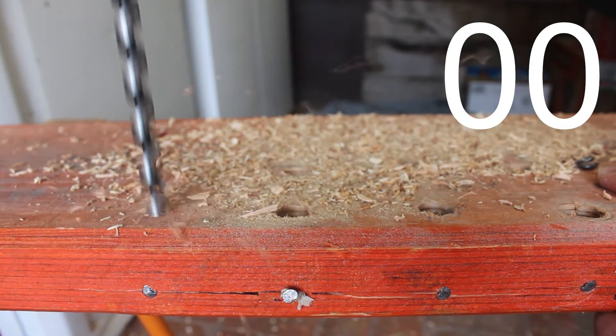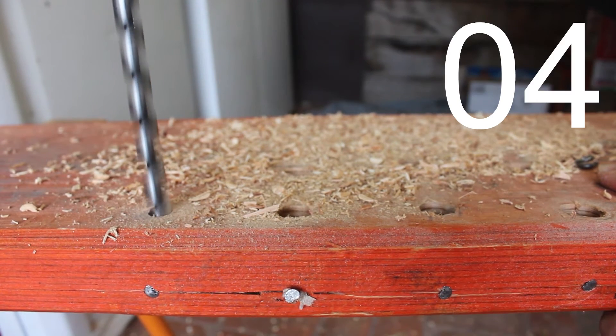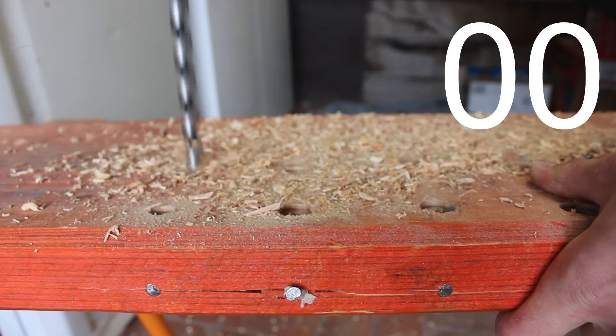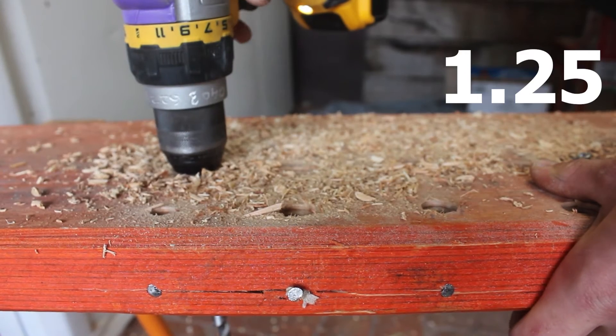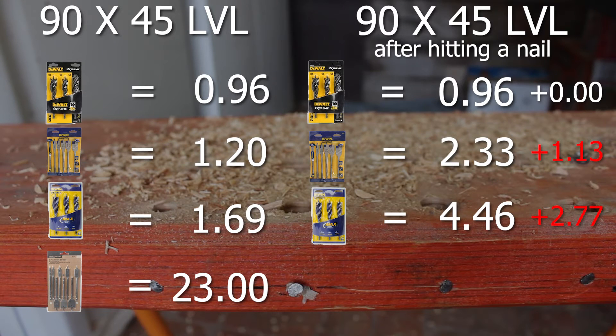The Craftrite auger bits had the same outcome hitting the nail — could not get through no matter how long we tried. However its post-nail LVL time was 1.25 seconds versus the original 1.14, so the nail did minimal damage. The overall rankings for both the Irwin bits stayed the same after the nail test as well.